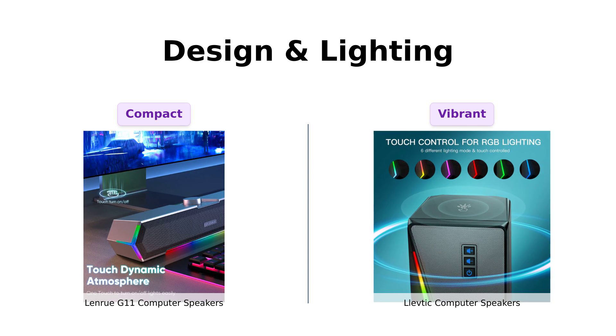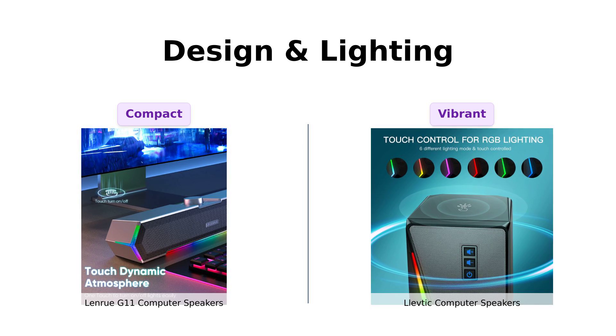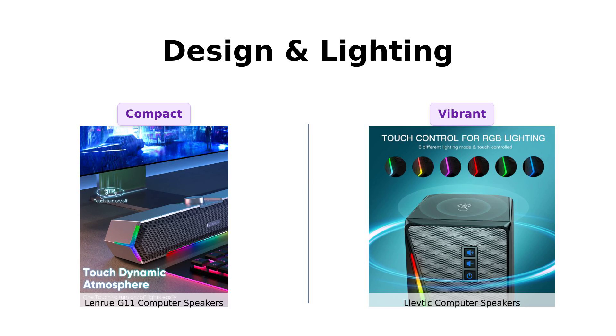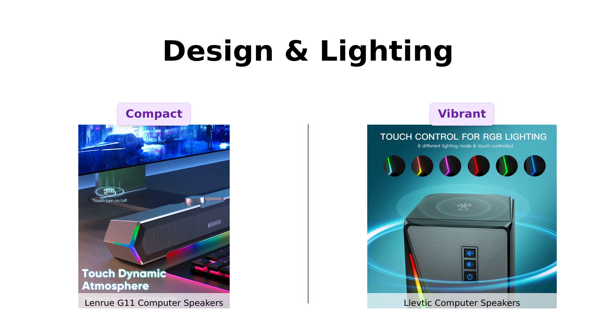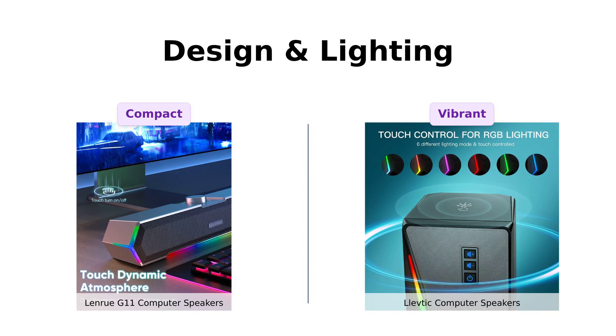On the other hand, the Levdik boasts stunning RGB lighting with six different modes. Users appreciate how visually appealing it is, making it perfect for a gaming setup. While both designs are functional, if you want a more customizable lighting experience, the Levdik takes the lead.